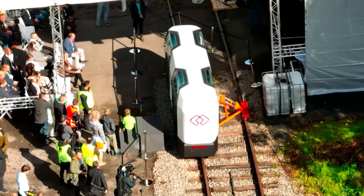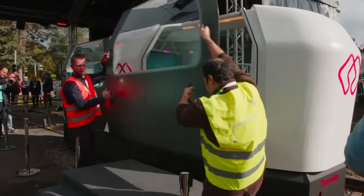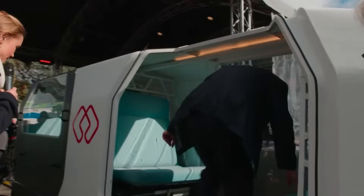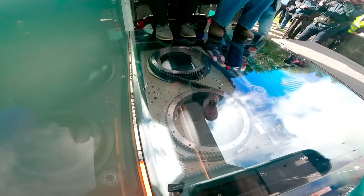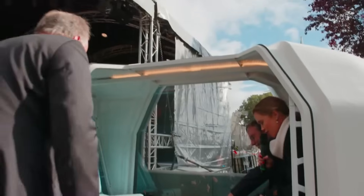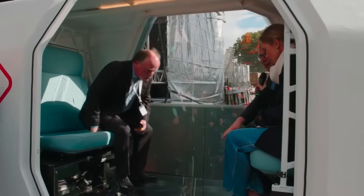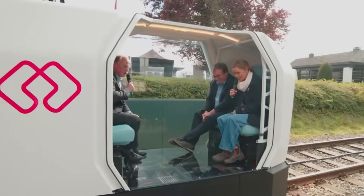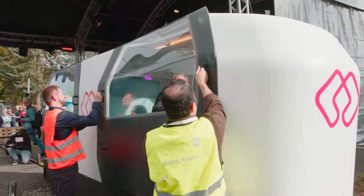In addition to being self-driving and powered by electricity, the Monocab vehicles have the capacity to transport between four and six passengers. Both vehicles are able to pass each other in opposing directions because they operate on a single rail. When compared to public transit, these vehicles may be ordered through an app in the same manner as taxis, making them a more flexible and individual option. The objective of the project is to improve the conditions of mobility justice and the quality of life in rural communities.